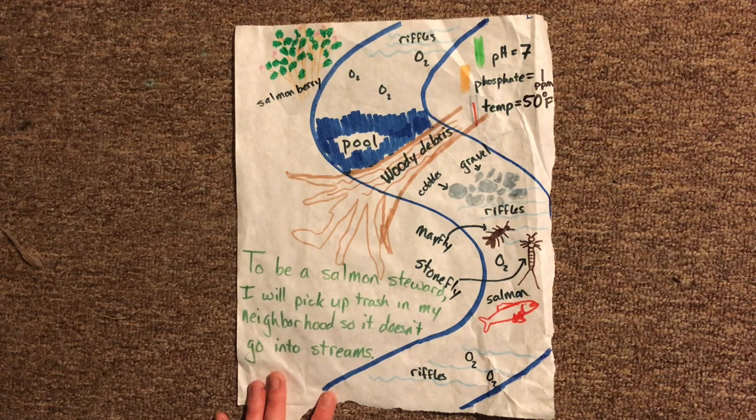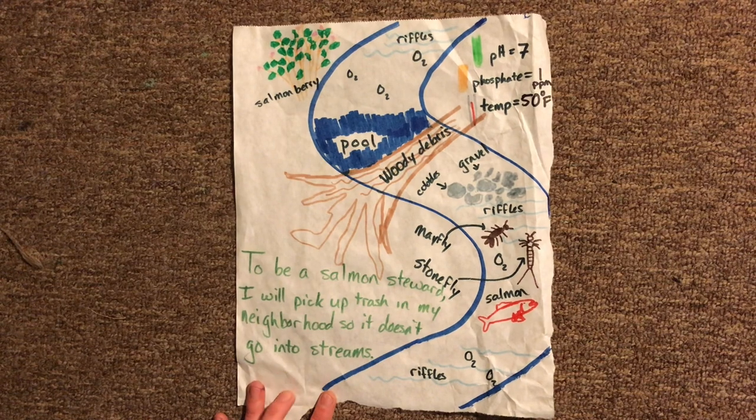Is my stream complete? Does it have enough plants in the riparian zone, enough woody debris, enough bugs? How could you make yours even better than mine? Then think of at least one thing that you can do to help make our streams healthier and be a salmon steward.